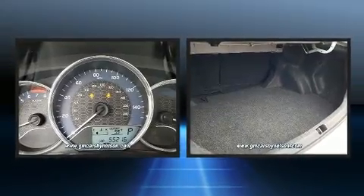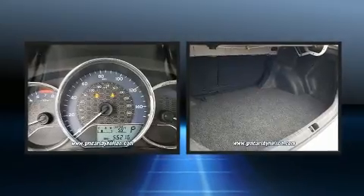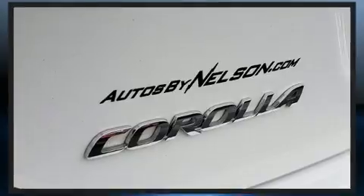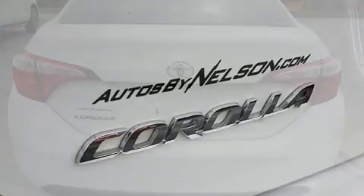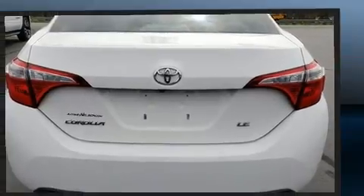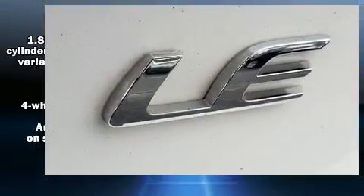Toyota prioritized practicality, efficiency, and style by including delay-off headlights, a trip computer, an outside temperature display, and more. Audio features include a CD player with MP3 capability and six speakers, enhancing the audio experience throughout the interior.